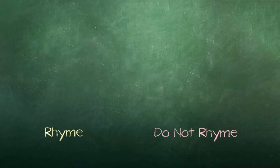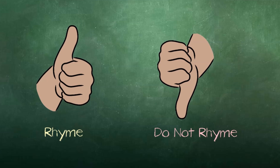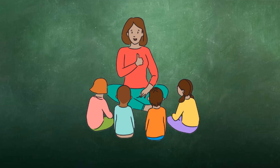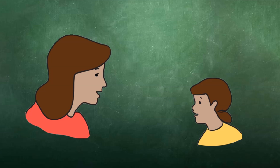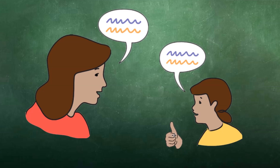I would then ask them to use a gesture to show me if the words rhyme or not. 'Students, today I want you to use a thumbs up to show me when the words rhyme, and a thumbs down to show me when they do not rhyme. Put your thumbs up or thumbs down on your heart like this.' Then I would start saying some pairs of words selected ahead of time, ask the students to repeat the words, and show me a gesture for whether they rhyme or not.